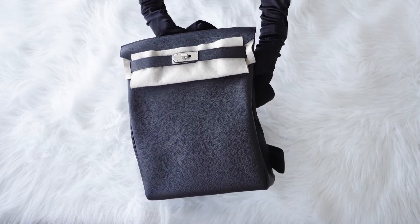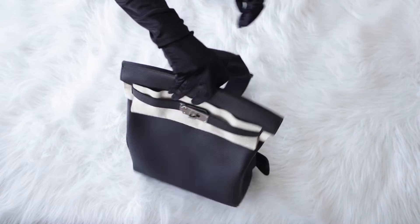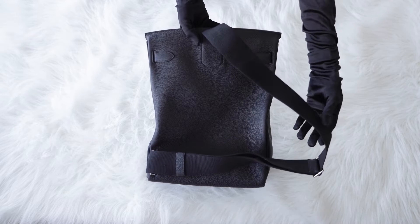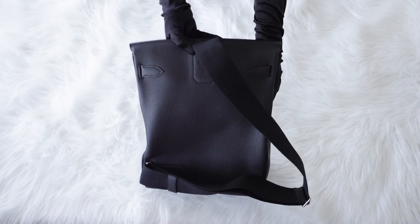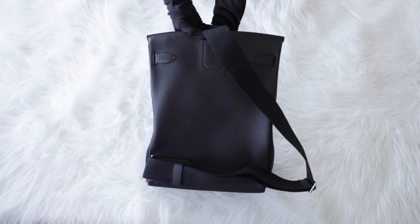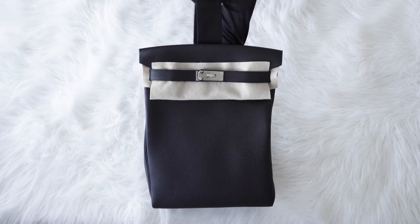This backpack is the perfect combination of practicality and style. It is crafted from high quality togo leather, which is known for its durability and resistance to scratches. The black color gives it a classic and timeless look that is perfect for everyday wear.